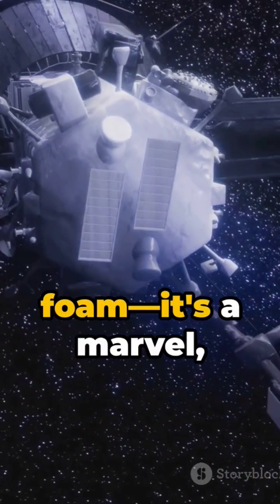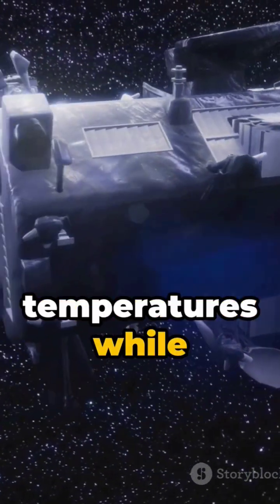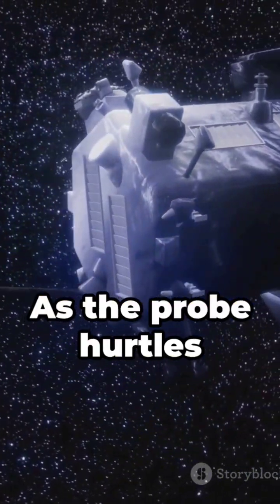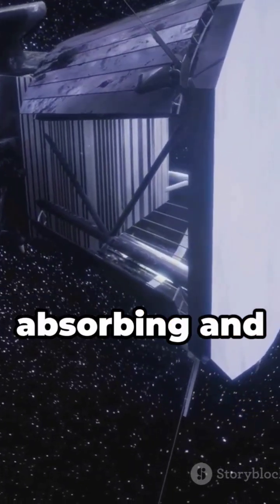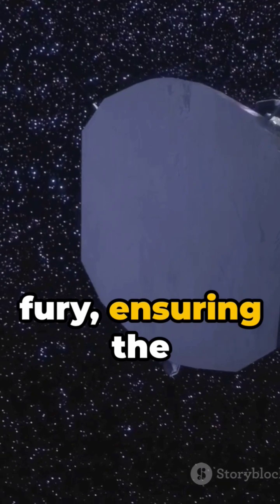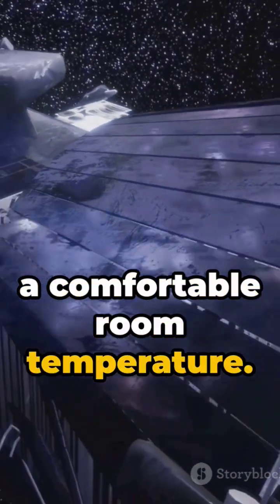This isn't just any foam — it's a marvel, capable of withstanding extreme temperatures while remaining incredibly light. As the probe hurtles through space, this shield faces the sun, absorbing and deflecting the fiery fury, ensuring the instruments tucked safely behind stay at a comfortable room temperature.